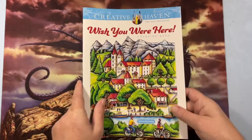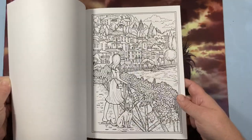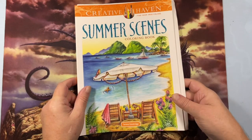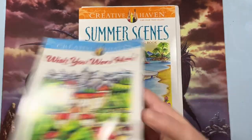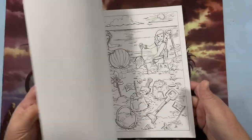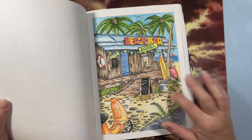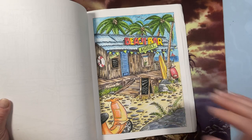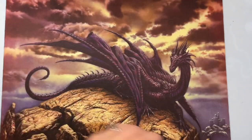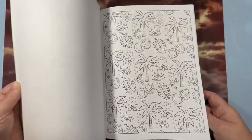Wish You Were Here is a new one that just came out this summer — cool images. Summer Scenes by Theresa Goodrich — Wish You Were Here is also by Theresa Goodrich. Corey from Coloring Up Colorfully Optimistic did Summer Scenes as a color-along with ink tints and alcohol marker blender and it came out really well. Then Blissful Nature by Jessica Mazurkiewicz — wallpapery kind of pages, very fun. I did one in that one.